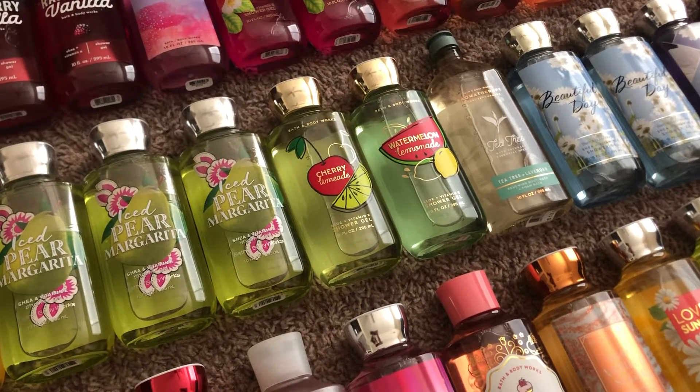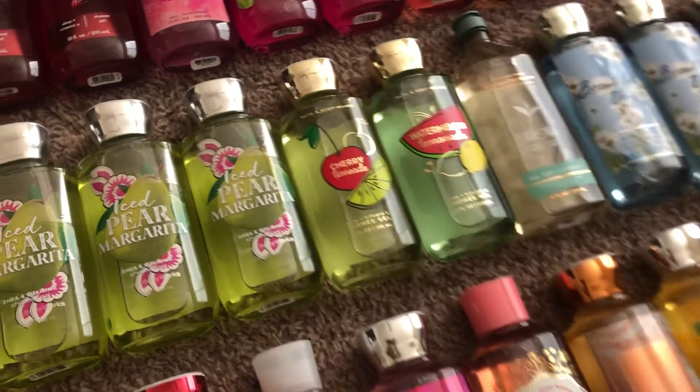Like I said, I've done soaps — I'll link it down below. And today I have shower gels, so let's get right into it.